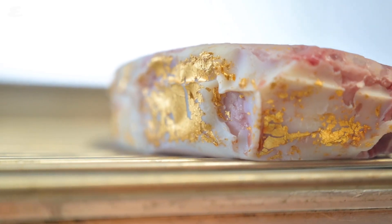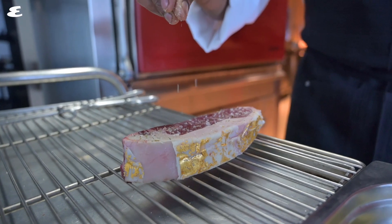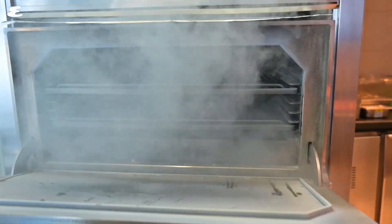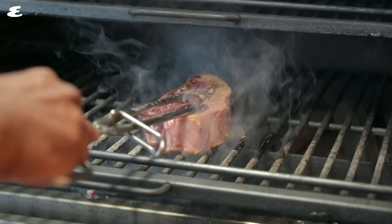It should come as no surprise then that Prime 68's signature dish is a steak — but not just any steak. It's the 24-carat gold steak. The dish is so named because the chefs here cover a strip loin with duck fat, letting it marinate for a day, and then they cover it in gold leaf. Then they age the beef for a full 24 days before portioning it up.